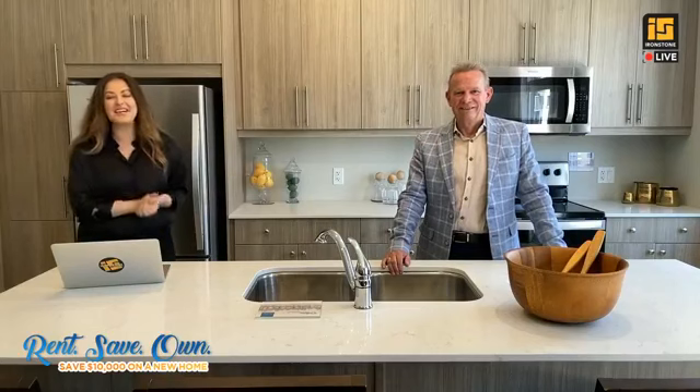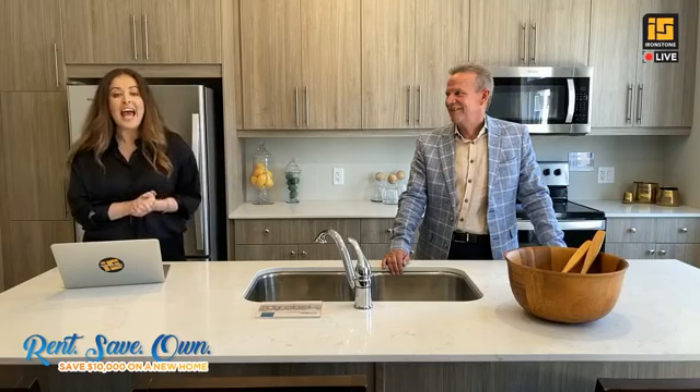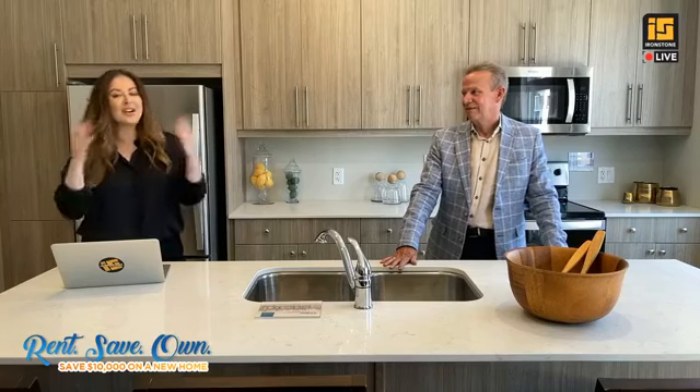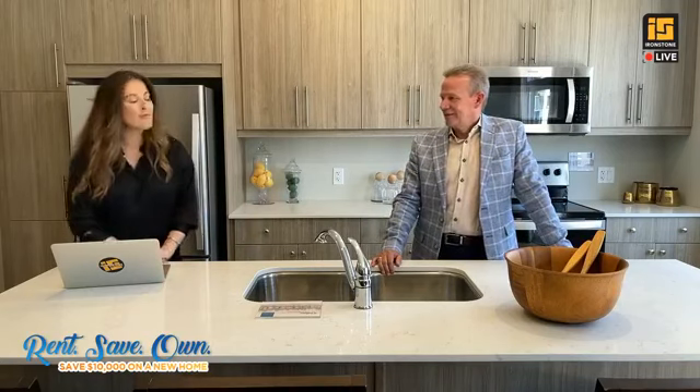Welcome to Ironstone Live. Today we're at Pure, our brand new townhome development in Northeast London, located at 177 Edge Valley. Today I'm here with Jerry from Drulo Holdings, because we're going to be talking about the Rent, Save, Own program. Drulo Holdings is a local rental housing provider and they provide an exclusive discount to their residents on Ironstone homes. Welcome, Jerry.